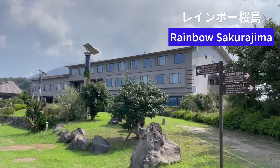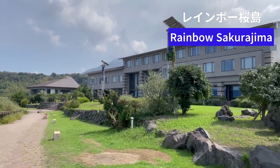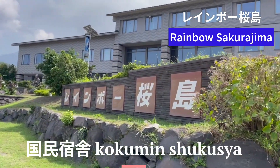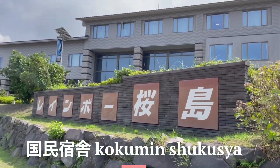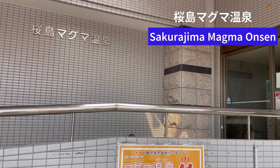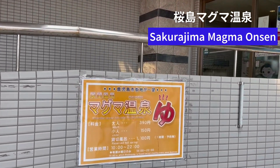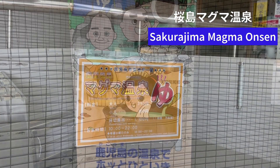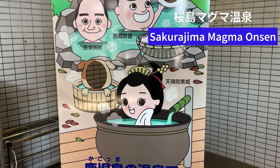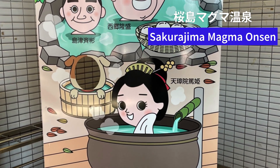Finally, we are ready for hot springs. The onsen facility is inside Rainbow Sakurajima Hotel — actually not a hotel, but a lodge run by the local government, called Kokumin Shukusha in Japanese. Here at the Sakurajima Magma Onsen, the hot spring is sourced from a spring welling up from 1,000 meters underground. It's fully equipped with far-infrared saunas, cold water baths, and electric baths.